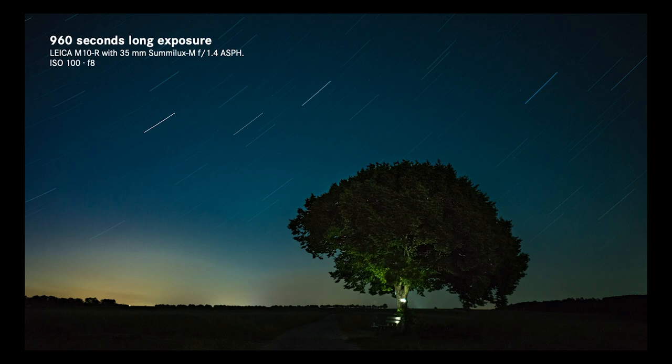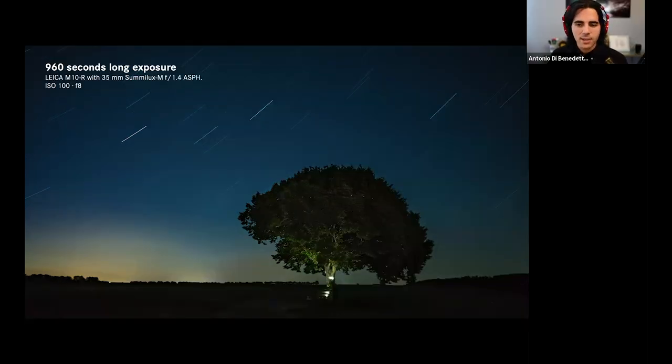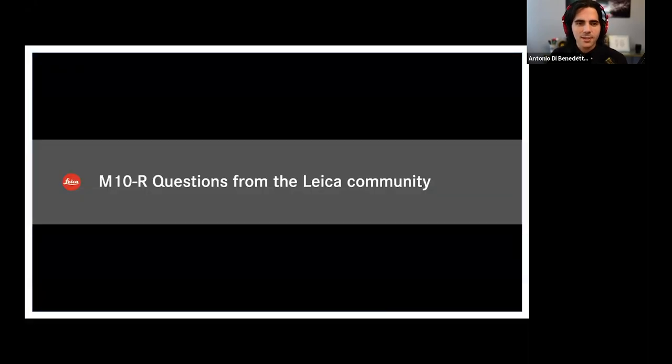Just a few image examples to whet your appetite. I see people are already popping off in the Q&A and in the chat. We're going to triage some questions from the live Q&A, and we'll try to make some time at the end to ask Stefan some further questions live. We've actually been getting some questions early from the Leica community, so extra special thanks to our friends at LHSA — the Leica Historical Society of America — the Leica Society, as well as the M10 user group on Facebook.